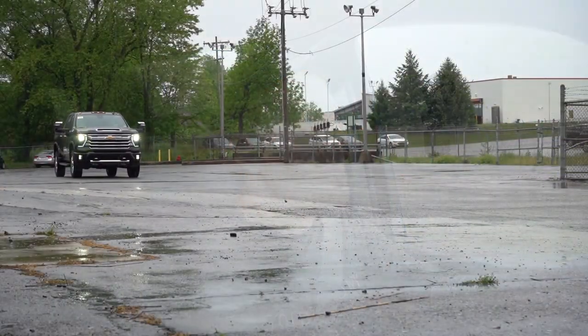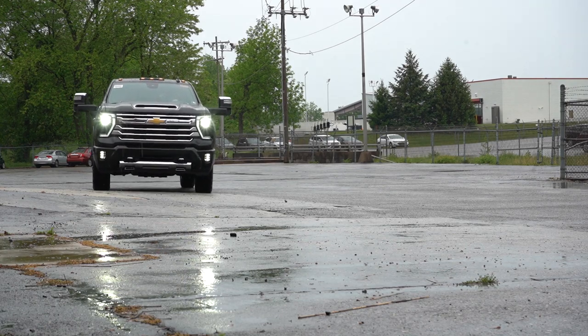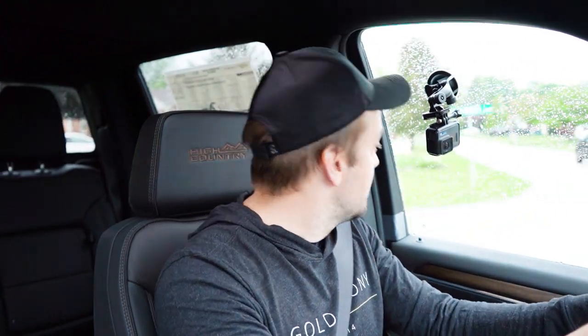I wouldn't have minded if Chevy made the steering feel a bit heavier in weight. Cabin noise has actually been excellent — all I've really been getting is the pitter-patter of the rain. Road noise and wind noise are both at bay, so it kind of feels like a luxury vehicle on the inside when it comes to cabin noise. Visibility is also perfectly fine out of the rearview mirror.